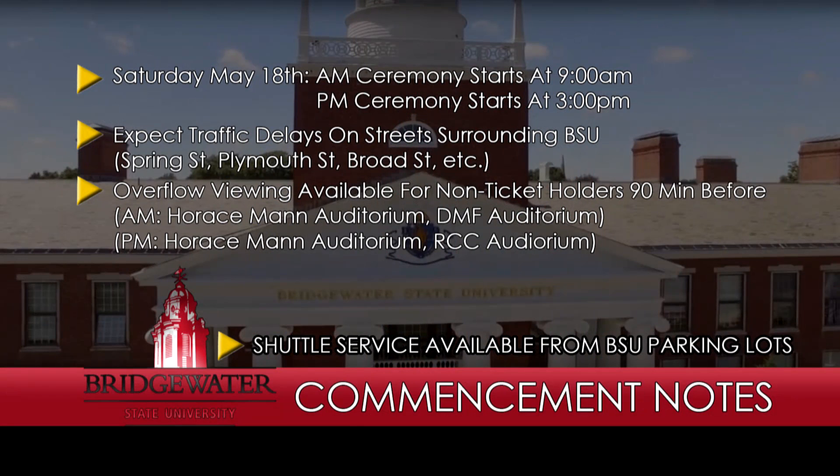If you are going to the commencement ceremonies, there will be overflow viewing areas for the morning session. You can watch graduation in the Horace Mann Auditorium or the DMF Auditorium. For the afternoon session, there will be overflow viewing available in the Horace Mann Auditorium and RCC Auditorium. Both overflow viewing sessions will open 90 minutes before each commencement starts.